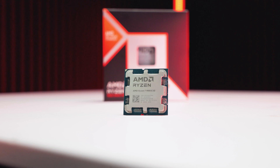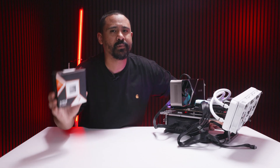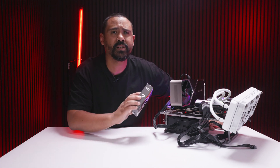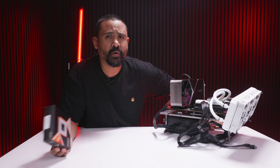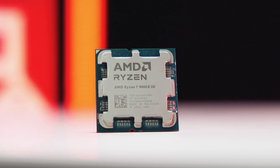The AMD Ryzen 7 9800X3D is the fastest CPU for gaming — a slam dunk for AMD after Intel's absolutely abysmal Arrow Lake launch. The 7800X3D is still worth considering at around $450 USD for AM5 upgrades. At about 7% more money than the 7800X3D, you get about 14% more performance with the 9800X3D — an almost no-brainer value proposition. Either choice will make for a happy camper.